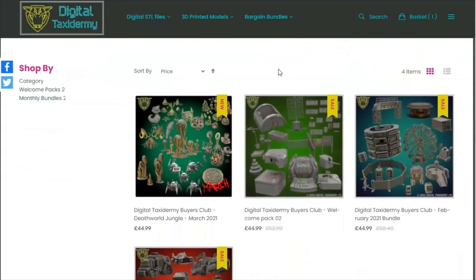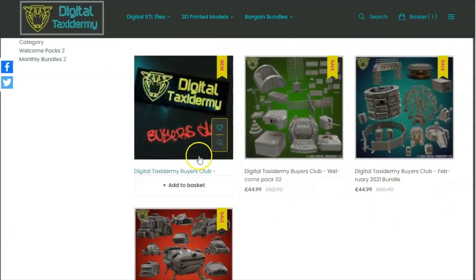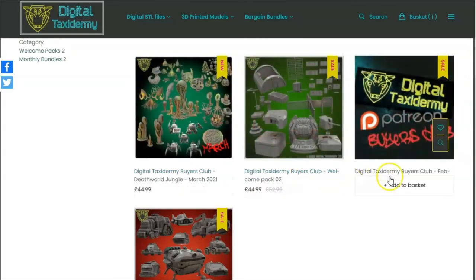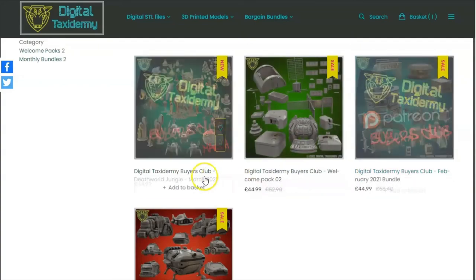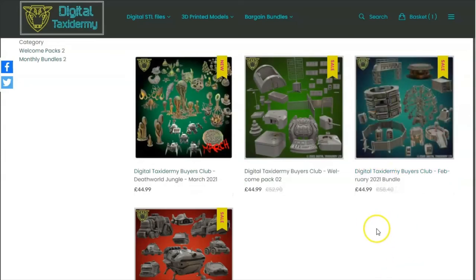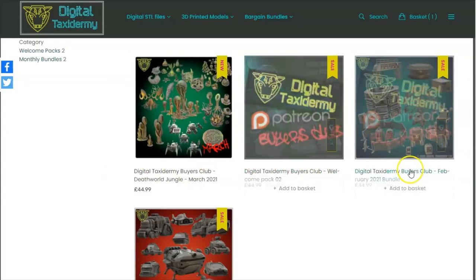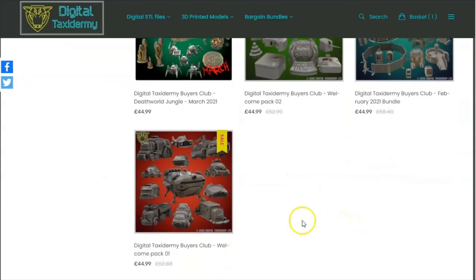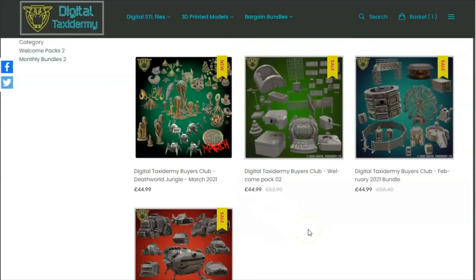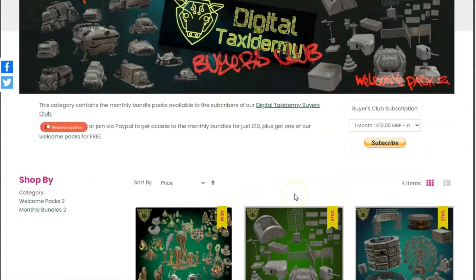One more thing: each month we will also be offering a coupon to backers which will allow you to purchase past months' bundles for just £10. Just because you missed out on subscribing for a month doesn't mean you miss out on the deal — you'll be able to purchase those at the subscription cost for previous months, or pick up the other welcome pack. Nobody's going to get penalized for missing out.